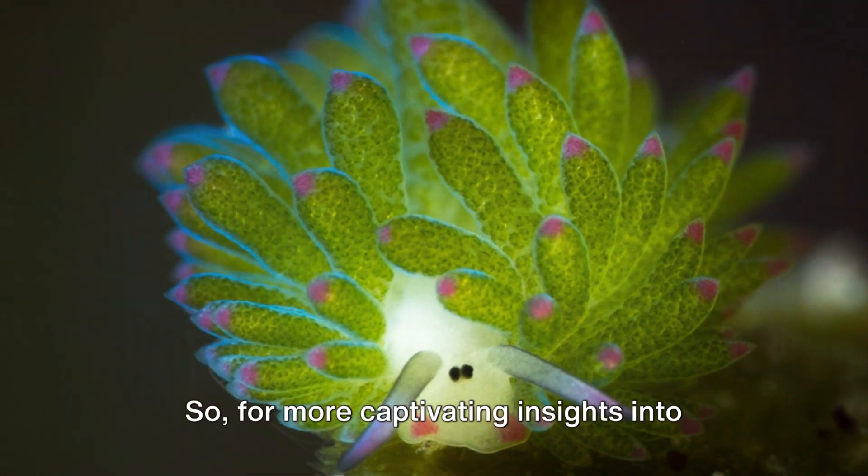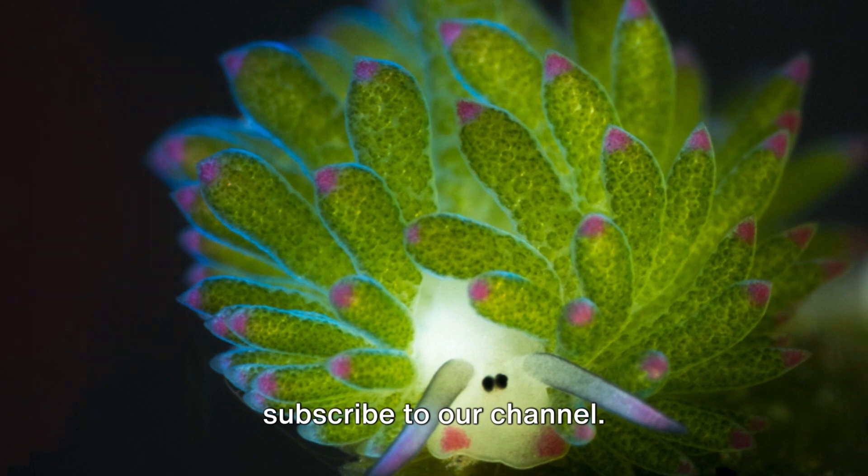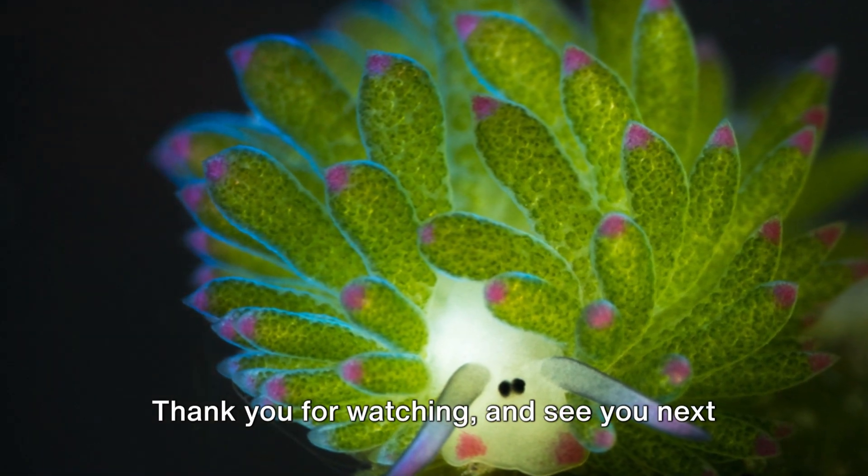For more captivating insights into the wonders of the ocean, don't forget to subscribe to our channel. Thank you for watching and see you next time.